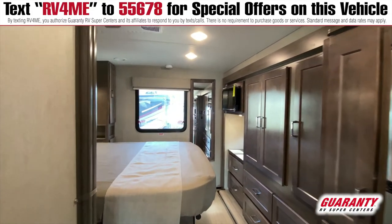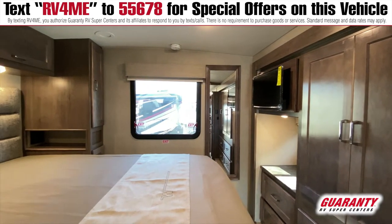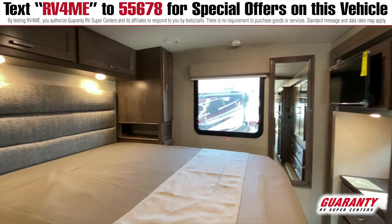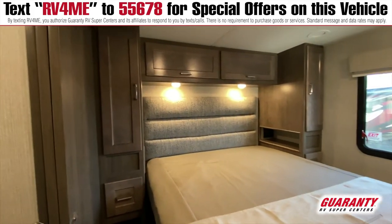Going back to the bedroom, you've got a great sense of space with this full wall slide, a walk-around bed, lots of storage in here for the longer trips, and some convenience on each side with the nightstands, plug-ins, and USB ports.